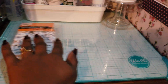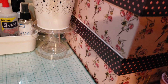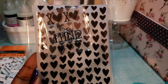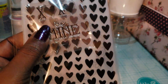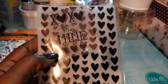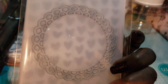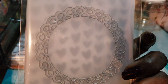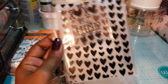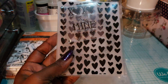Next I got this embossing folder set. It has hearts and comes with a stamp inside — the stamp says X heart, X heart, be mine. It's actually two embossing folders and a stamp, so that's really a good deal for five bucks.